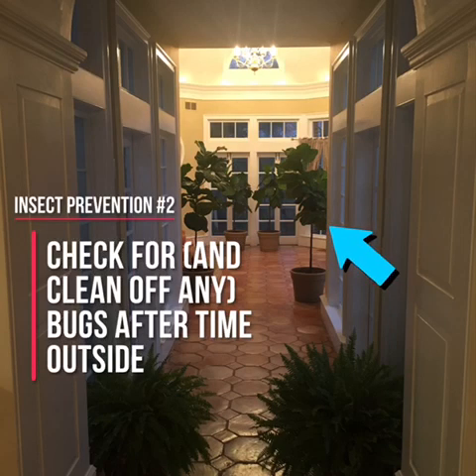Examine your fiddle leaf fig after its time outdoors. At fiddleleaffigplant.com, we encourage you to take your fiddle leaf fig outdoors for a measured summer vacation. Additionally, throughout the year, you may pull your tree outside for a bath. When you do, ensure you're not bringing any hitchhikers inside — simply look over every inch of your plant before bringing it back indoors.